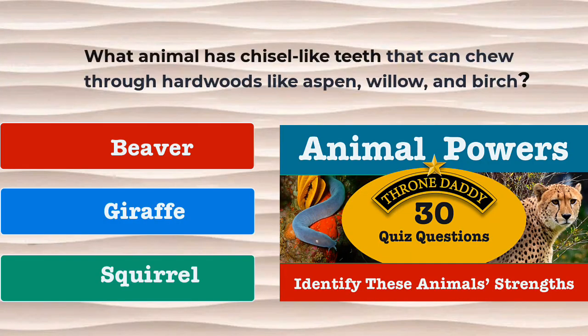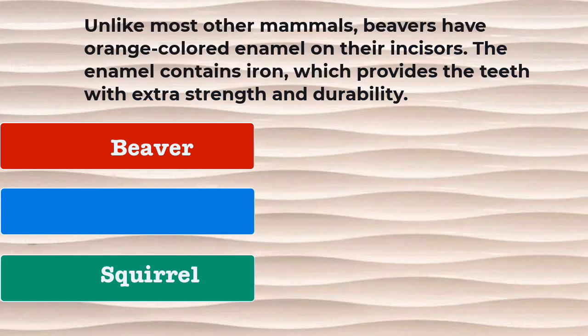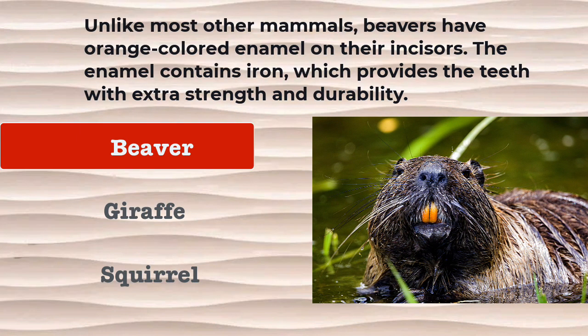Question number 22. What animal has chisel-like teeth that can chew through hardwoods like aspen, willow, and birch? Is it the beaver, the giraffe, or the squirrel? The correct answer is the beaver. Unlike most other mammals, beavers have orange-colored enamel on their incisors. The enamel contains iron, which provides the teeth with extra strength and durability.